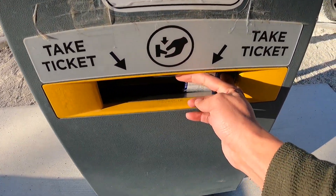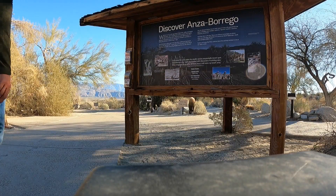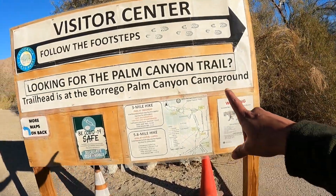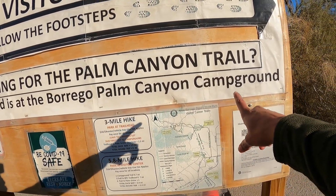First, there is a $10 fee per vehicle that I just paid at the visitor center, and then I started looking for any sign on how to get to Palm Canyon Trail. I see something there — the trailhead is at the campground, which is not that far from here. Let's go!